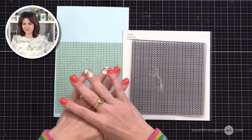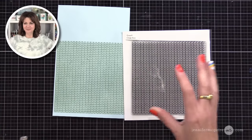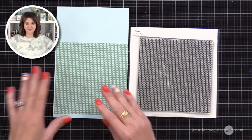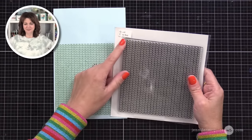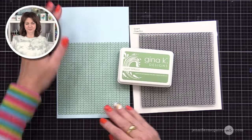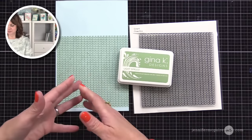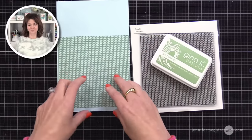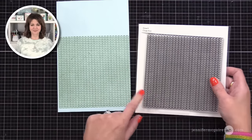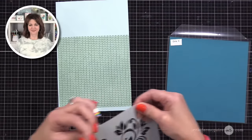I stamped ahead of time to save time, and also you want the ink to be completely dry. If you need to use it right away, just heat set it. You could also do ink blending or stenciling as your base — something with a small pattern works best. I really like the Close Knit for this, but she has lots of great background stamps with small print that would be perfect.